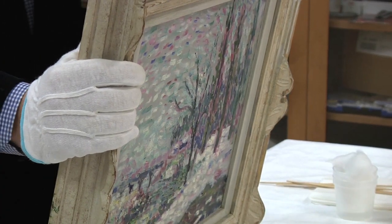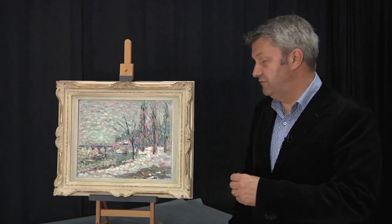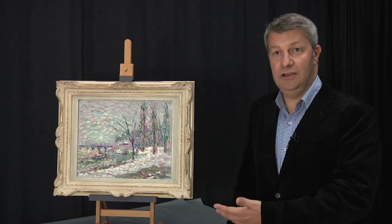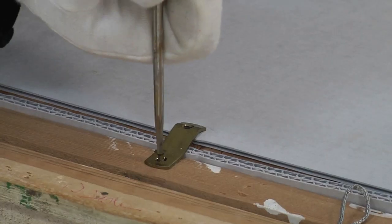Frames really do change the way you see the art. If you see this painting in a different frame it frames it differently. If you saw it in a kind of art deco frame, which is something from this period, it would be an entirely different thing.